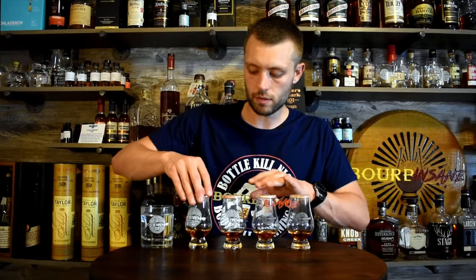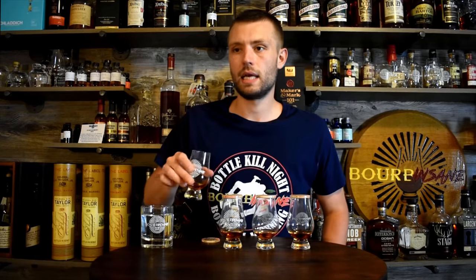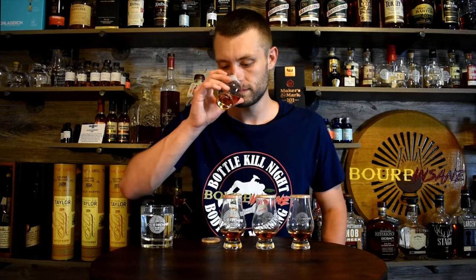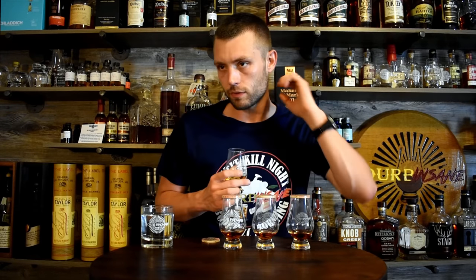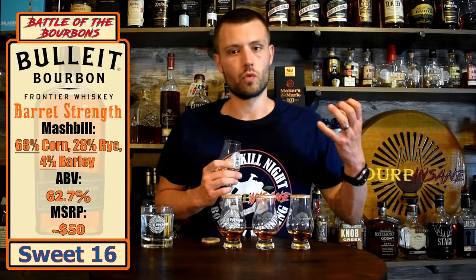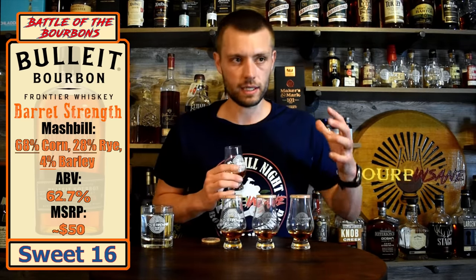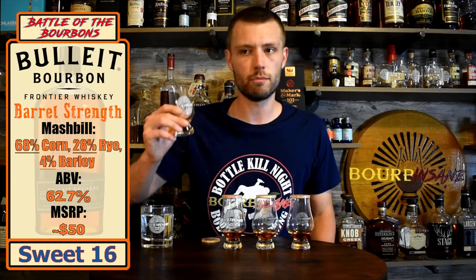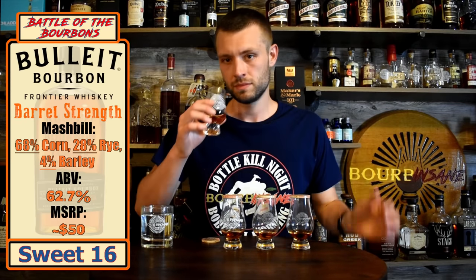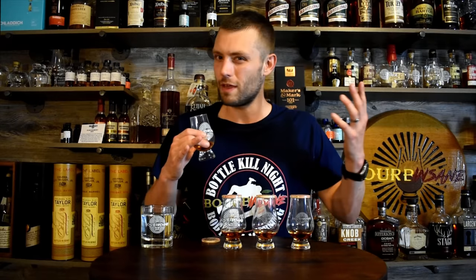Alright, let's go into sample number one. A lot of spice coming through — feels like a lot of rye spice. Nothing overly complex, a little bit of a drying oak note coming through as well. It smells hot, but it's not blowing me away. Nothing too sweet, nothing too oaky. It smells a little bit disjointed — it doesn't smell like it's all uniform. Definitely spicy though, it's got some spice to it.